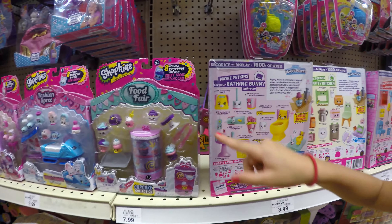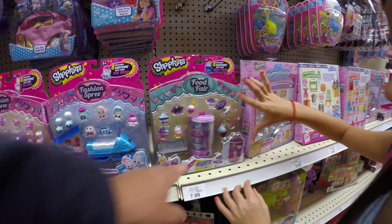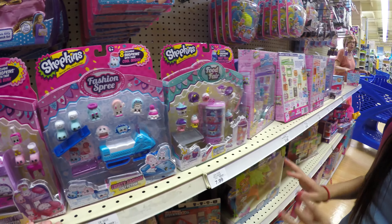These are of course made by Moose Toys. Now we're moving on to the Food Fair. Is this one of your favorites? You said you wanted to get a couple of them — which ones are you interested in getting today?